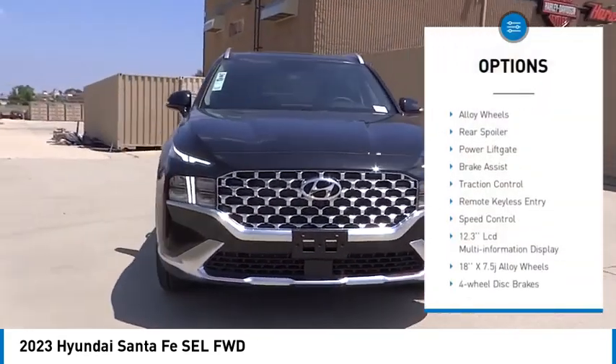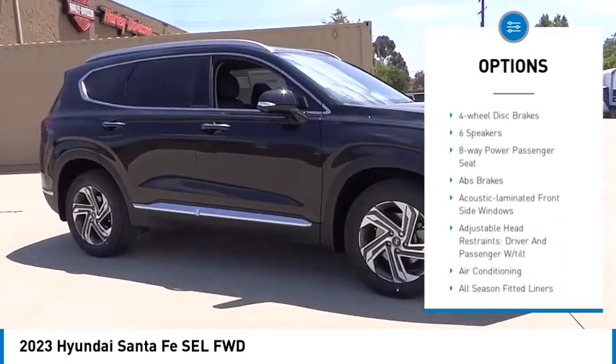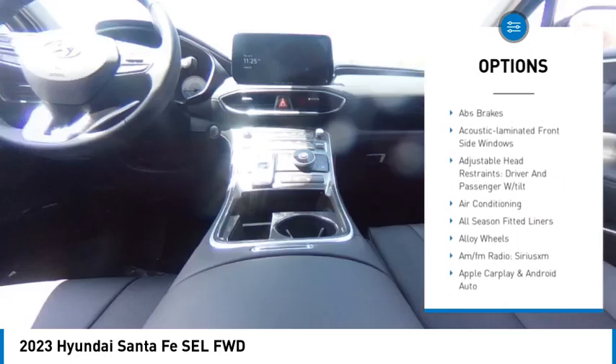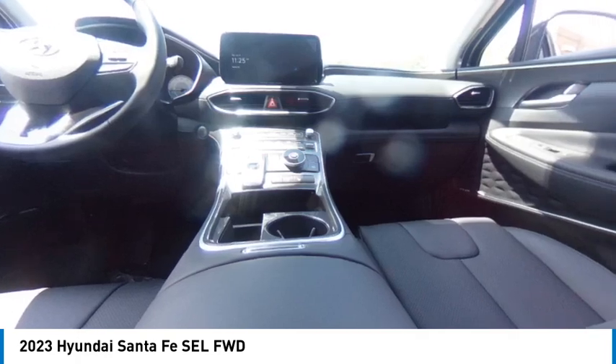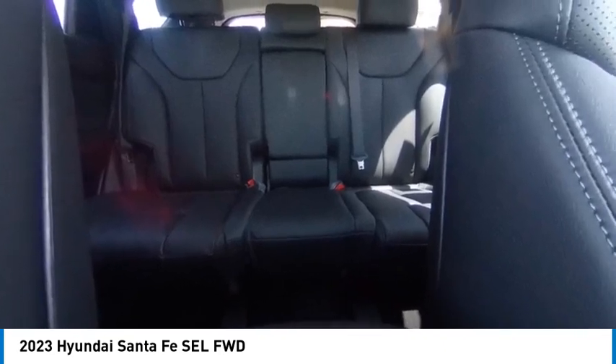Here are some of this vehicle's great options: panoramic sunroof, electronic stability control, alloy wheels, rear spoiler, power lift gate, brake assist, traction control, remote keyless entry, and speed control. This beauty will make even your house keys jealous — drive it today.